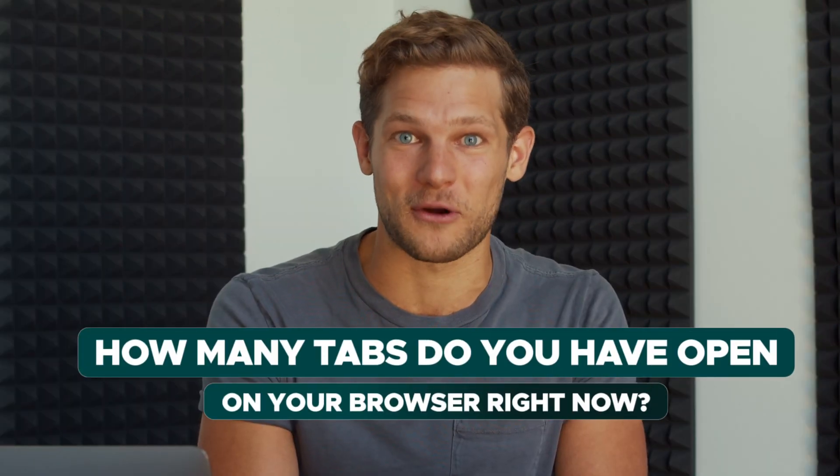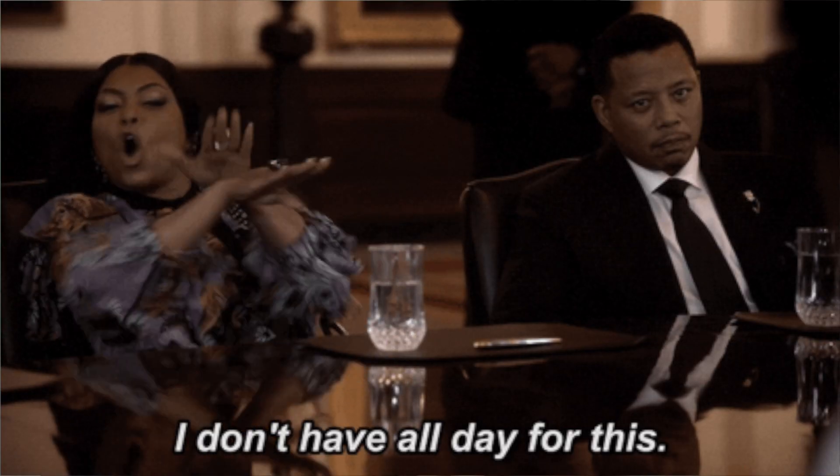Alright Sumo-lings, answer honestly. How many tabs do you have open on your browser right now? If you're anything like me, it's a lot, and you're probably tired of wasting time clicking between them just to find the ones you need. Lucky for you, we have a solution that will simplify your workflow and skyrocket your productivity online in today's product showcase.